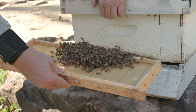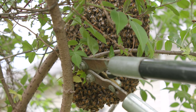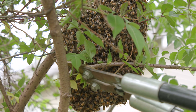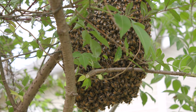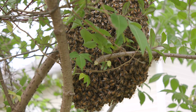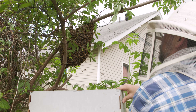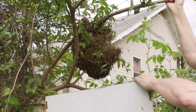Capturing swarms can be simple or somewhat tricky, depending on where the swarm is resting. If the bee swarm is resting in a tree or bush, sometimes it helps to clip away a few small branches to more easily get to the bees. Most of the bees are holding on to each other, while very few are actually holding on to the tree branch. A box or container is placed under the swarm and the tree branch is given a quick jerk to dislodge the bees.